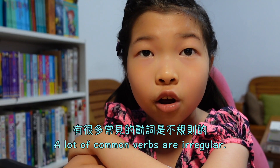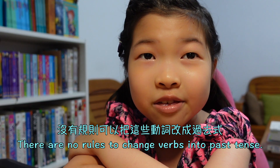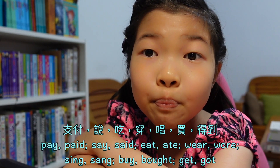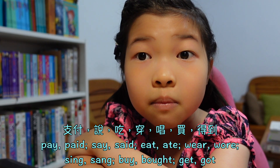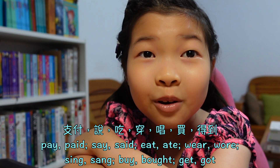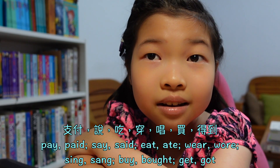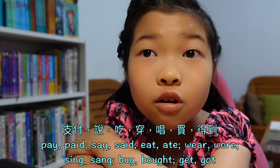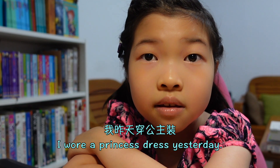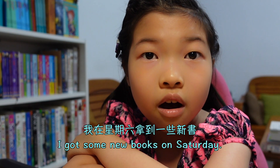A lot of common verbs are irregular. There are no rules to change these verbs into past tense — the only way is to remember them. For example: pay → paid, say → said, eat → ate, wear → wore, see → saw, sing → sang, buy → bought, get → got. I wore a princess dress yesterday. Grandpa bought some milk on Thursday. I got some new books on Saturday.